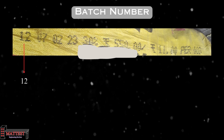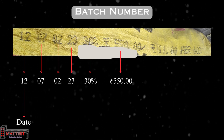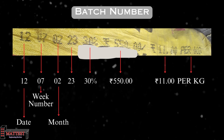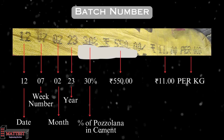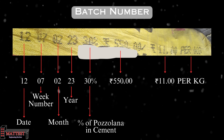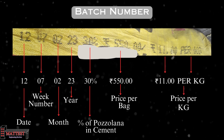A batch number for cement bags consists of several components. The first two digits represent the manufacturing date, the next two signify the packaging week number, the following two indicate the manufacturing month, and the last two represent the manufacturing year. The fifth digit reveals the percentage of pozzolana material mixed with the cement. The subsequent digits reveal the total price of a full bag and the price per kilogram of cement.